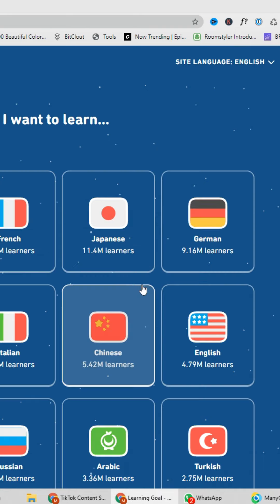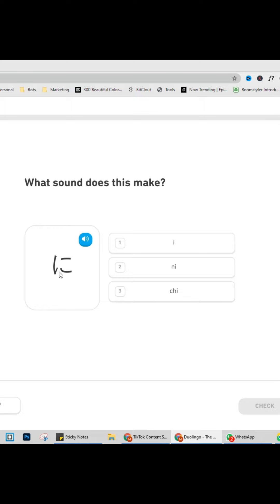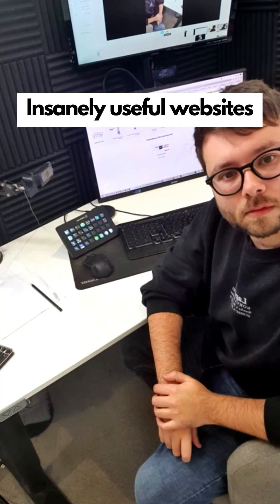Insanely useful websites, Part 43. This website will teach you another language for free. Select which language you want to learn, say why you want to learn it, and it will test you in a multi-choice learning method. Go check it out.